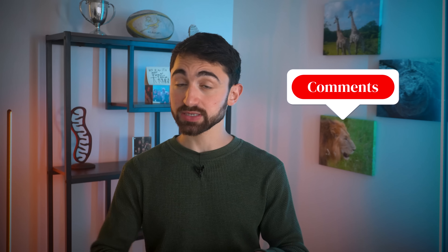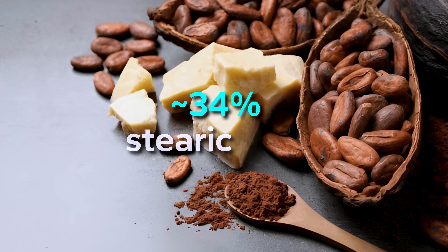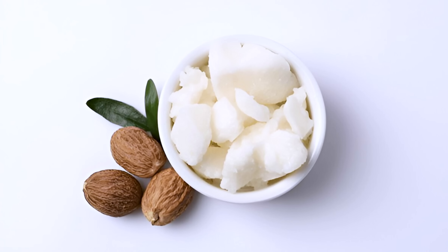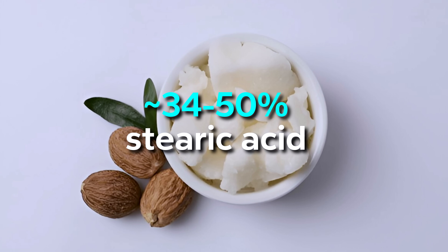If someone has other data that contradicts this, please post it in the comments — I'm very open to reading it. All that said, the two richest sources of stearic acid are admittedly from plants. Cocoa butter is the classic high stearic acid food at 34 percent stearic acid, and yes, that includes dark chocolate. And then there's shea butter from the nut of the African shea tree, which contains also over 30 percent stearic acid, and in some cases up to 50 percent.